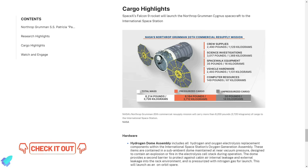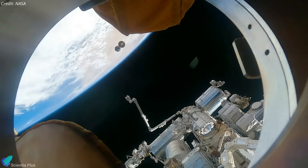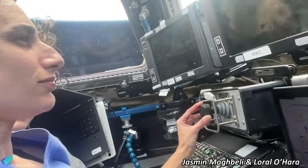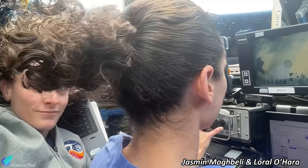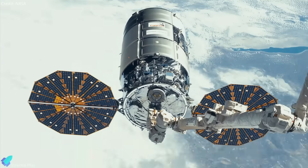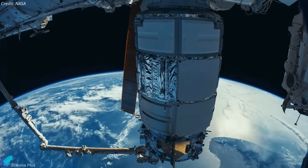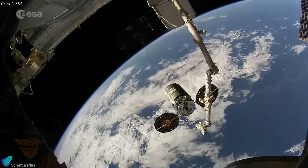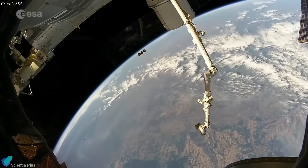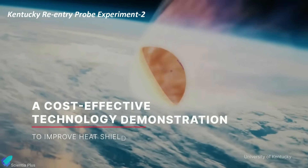Please check out the link in the description for the complete list of scientific investigations carried by Cygnus. The Cygnus spacecraft, filled with supplies, hardware, and critical materials, arrived at the orbiting laboratory on Thursday, February 1. NASA astronaut Jasmine Mogbelli captured it using the station's robotic arm, with astronaut Laurel O'Hara acting as backup. The spacecraft will be installed on the Unity module's Earth-facing port in the coming days and will spend about six months connected to the orbiting laboratory. At the end of its mission, Cygnus, filled with trash and other debris, will depart from the station and burn up in the Earth's atmosphere upon reentry. The spacecraft will host the final scientific experiment, the Kentucky Reentry Probe Experiment 2, on its way back.